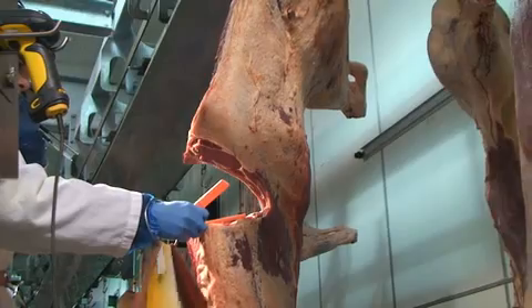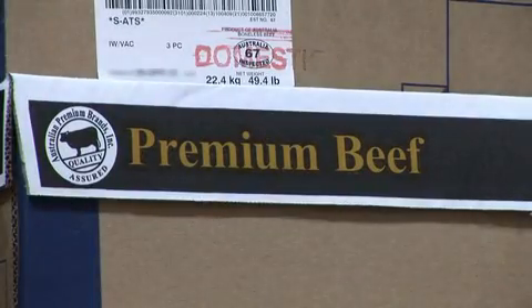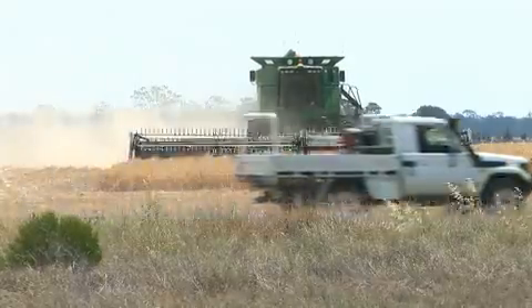Australia's export beef industry has a reputation for supplying some of the best beef in the world. A high quality end product is only achievable with the use of top grade feed.